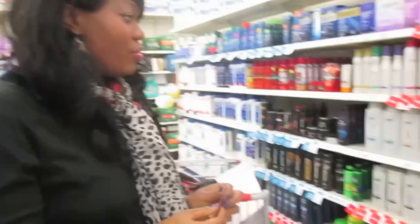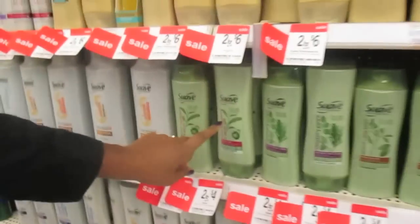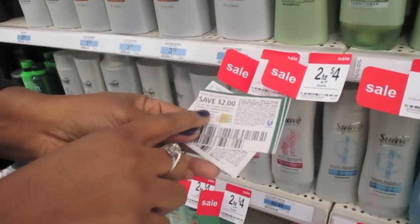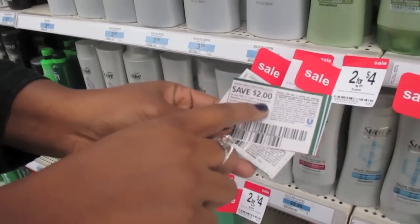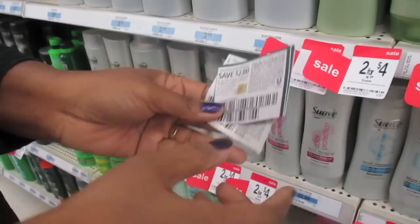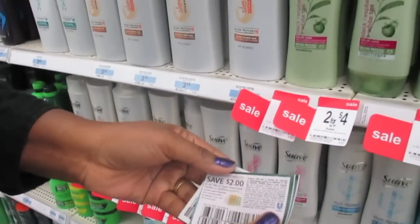I'm at Kmart right now, and I'm so excited because we're going to do this deal where Kmart is doubling the coupons today. Let me just show you this real quick. You see the Suave Professionals? Two for four dollars. Well, I have a coupon right here on any two Suave Professionals — you save two dollars. It's going to double to four dollars. So guess what? These are free, and I have two of these coupons.